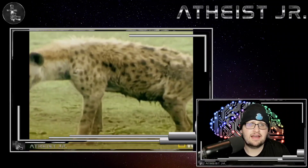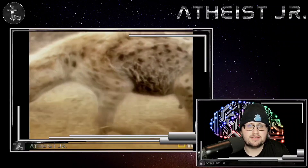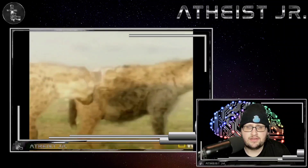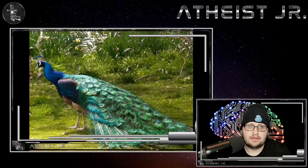And if this was designed, I have so many questions. I mean, that is just messed up, honestly. If you could explain one animal in this video, creationist, I want it to be this one. Because if this was designed, then I don't know.